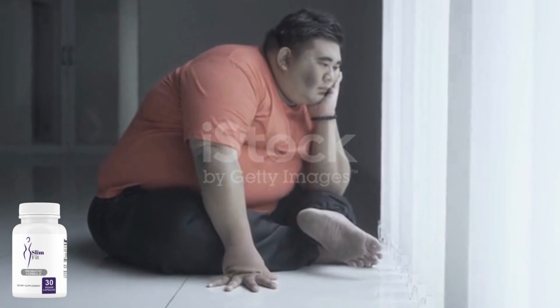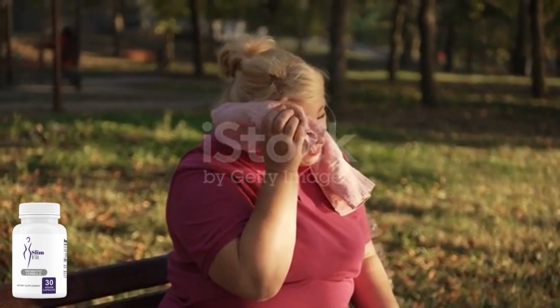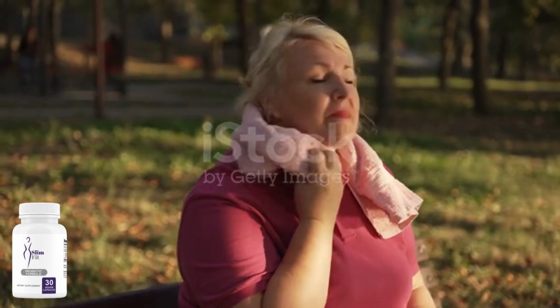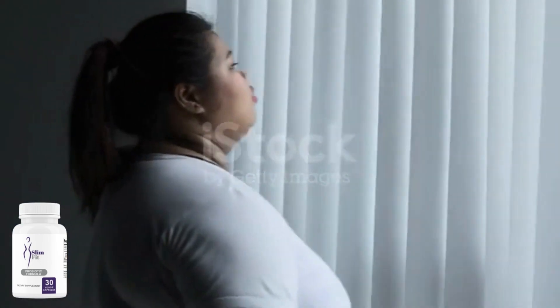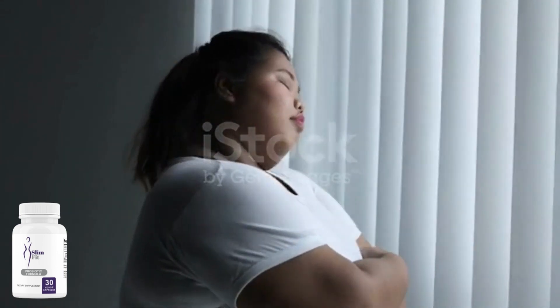SlimFitGo has many health benefits such as decreased weight gain, helps reduce the symptoms of IBS and other gastrointestinal disorders, restores microbial balance in our gut, and also helps reduce inflammation. It also improves digestion and plays an important role in boosting immunity, reducing and treating gastrointestinal infections, and helps reduce constipation and diarrhea.